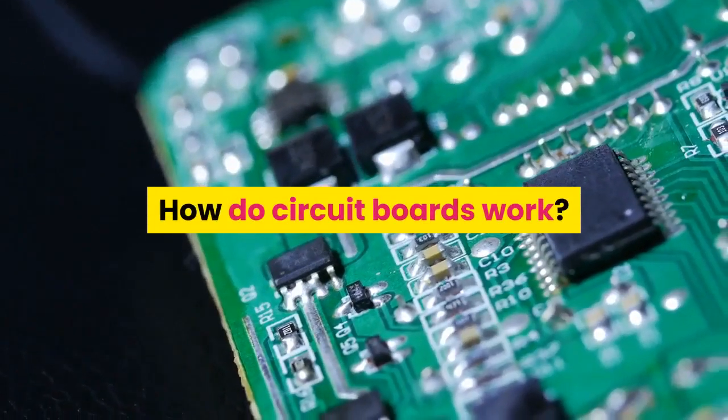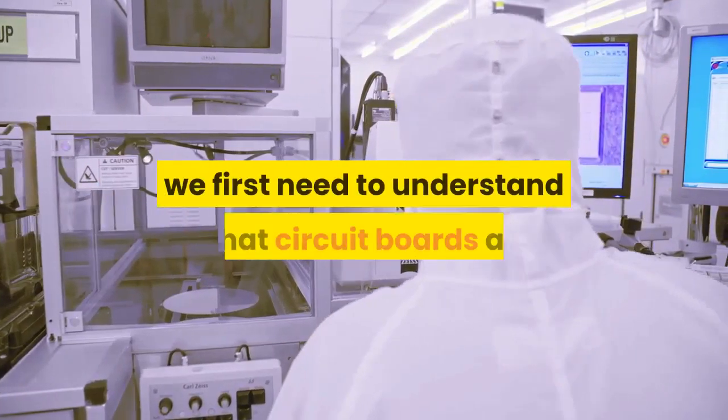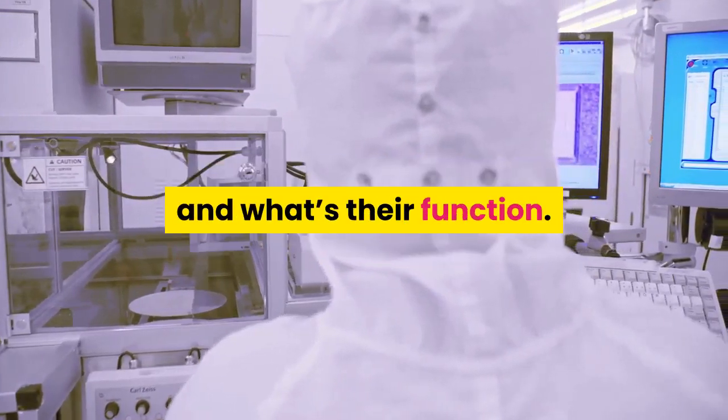How do circuit boards work? To answer this question, we first need to understand what circuit boards are and what their function is.